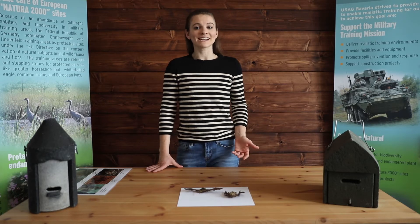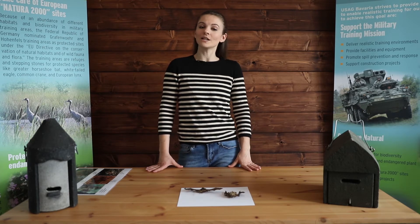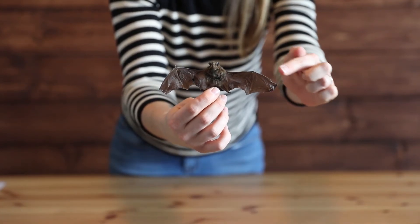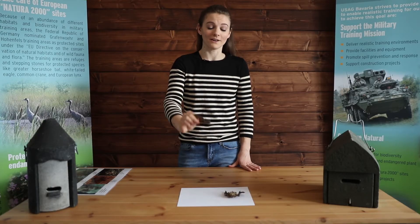The bats in Germany are insect-eating bats, and they love to feast on moths, beetles, flies, and pests like mosquitoes. This bat here is called a common pipistrel bat, and even though it's so small in size, it's very fast and can eat around 3,000 midges or small biting flies in one night alone.